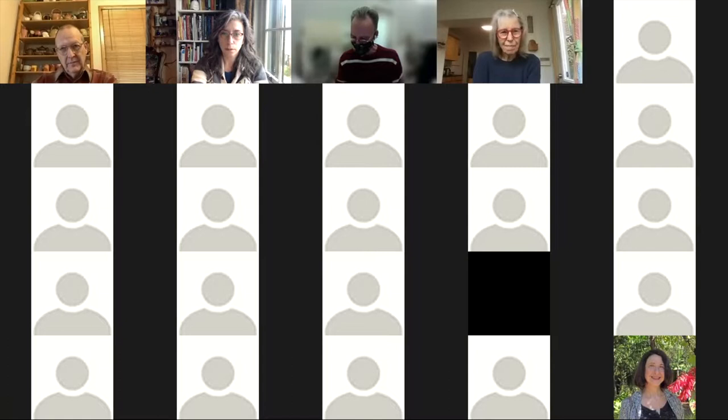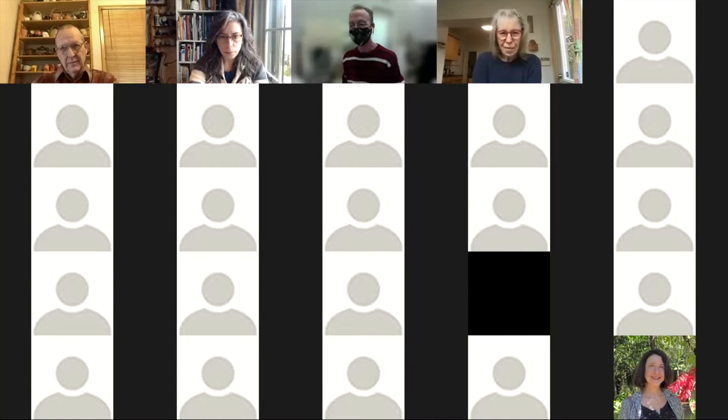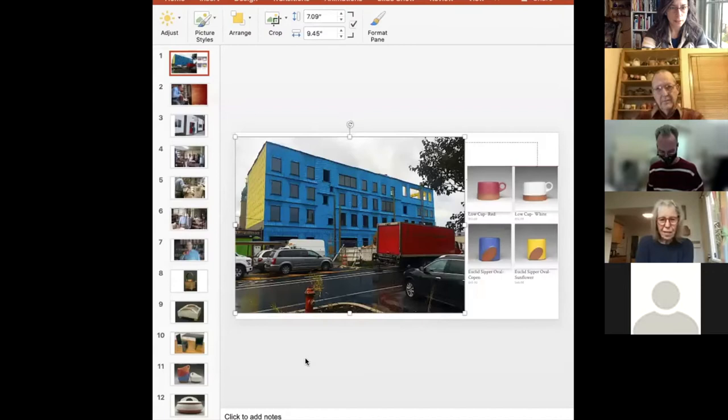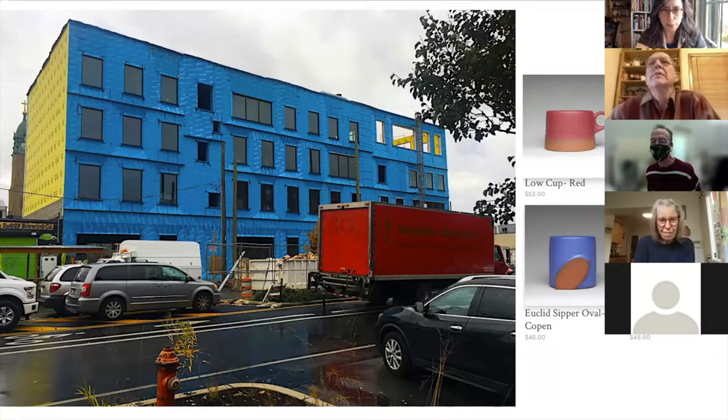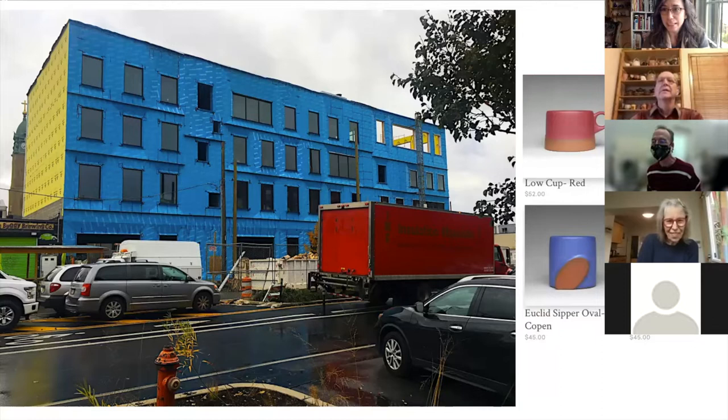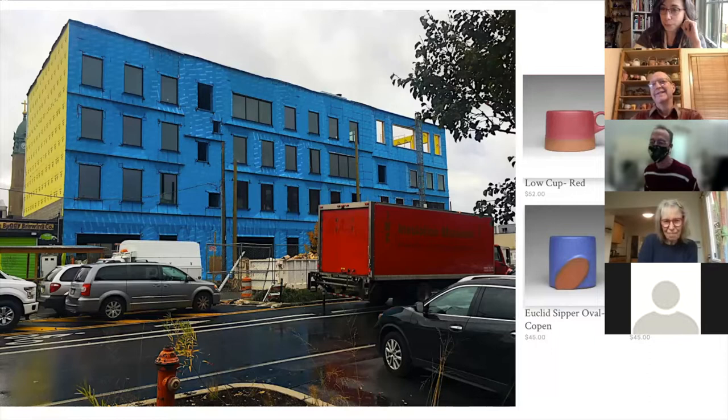I'm going to put the link for that into the chat, and then I'm going to show everyone a pretty cool building update. My friend John Carlano sent me this photo about a month ago because of the colors, and then I was looking through my pictures of the building and thought it looks like Paul's cups, so I put a little comparison there for everyone to see. It's a little bit of a preview, because I think Paul might mention that architecture is something that inspires him.